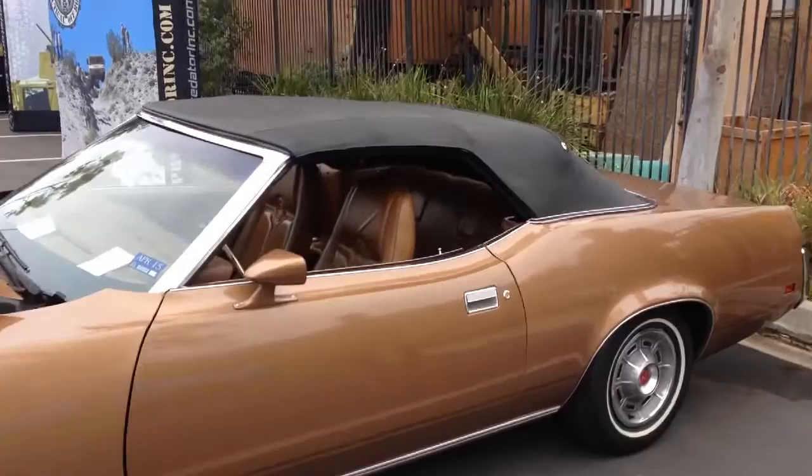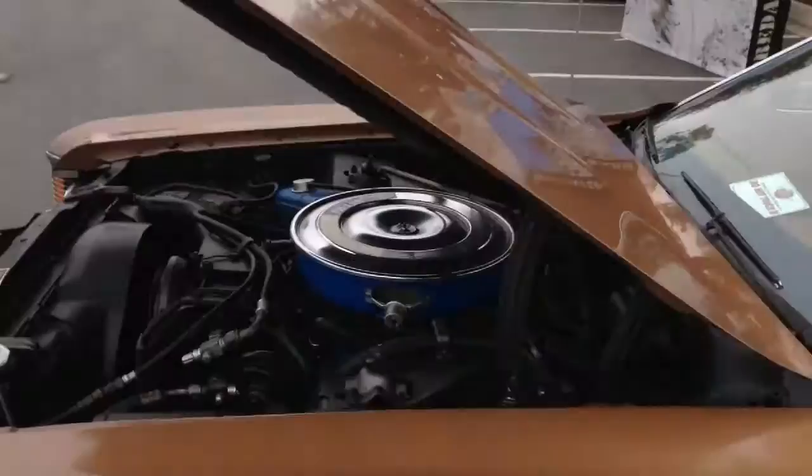Look how clean the interior is. There's that center console we all recognize. It's a four-speed car.